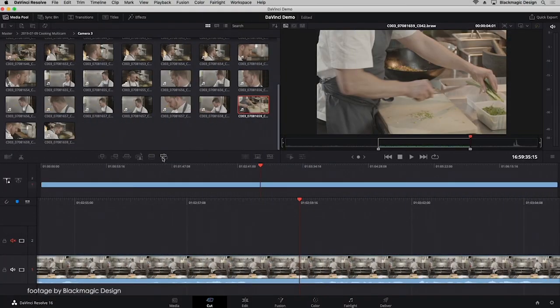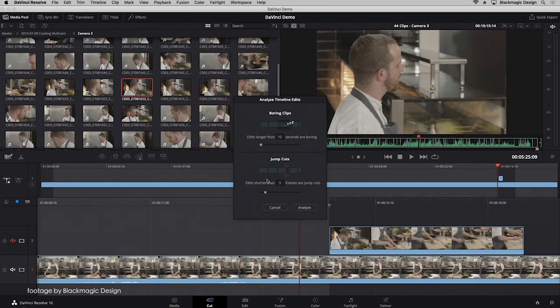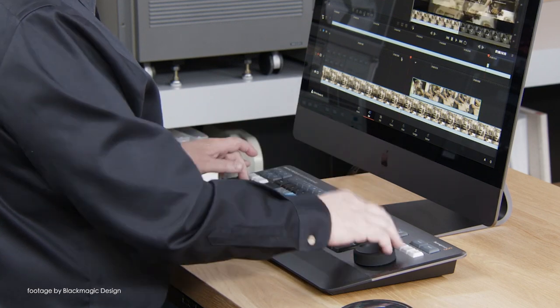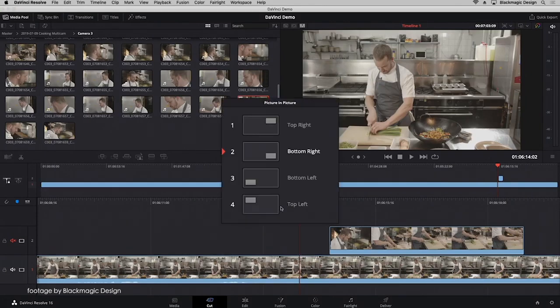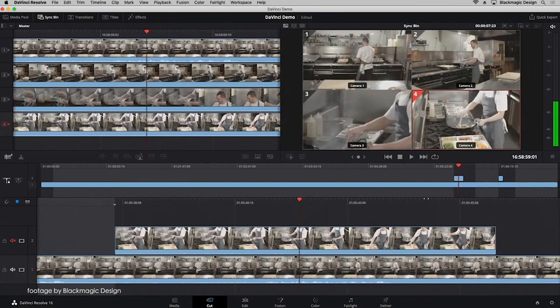Blackmagic Design continued to update their popular DaVinci Resolve suite, and now with Resolve 16.1 Public Beta 2, editors and colorists have even more options. The latest update adds support for Fujifilm F-Log and also improves the creation of close-up edits, using facial recognition to automatically reframe and zoom in on faces and reframe shots.